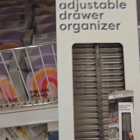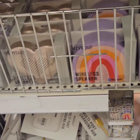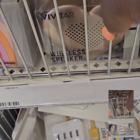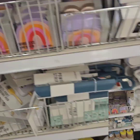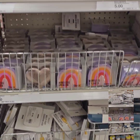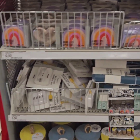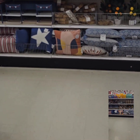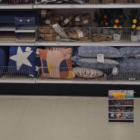They also have these cute drawer organizers for $5 — great for organizing your junk drawer. They have wireless speakers for $5, including a rainbow one and a cute heart one, perfect for a desk or a kid's room. They also have cell phone accessories for $5. Please like, share, and subscribe if you'd like to see more videos like these — we'd love to have you as part of our family. See you guys soon!